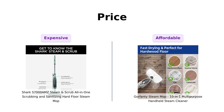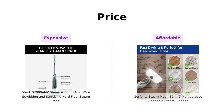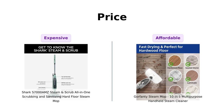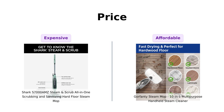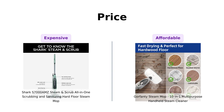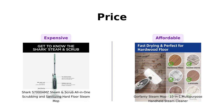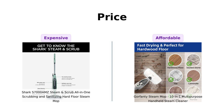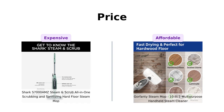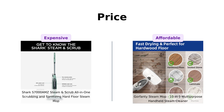First up, let's talk about price. The Shark S7000 AMZ is priced at $169, and many reviewers appreciate its effectiveness and ease of use, especially for pet owners. However, the Gorfenty comes in at a more affordable $139 and is praised for its versatility and multiple uses. Reviewers say that for the budget-conscious, the Gorfenty is a fantastic choice.